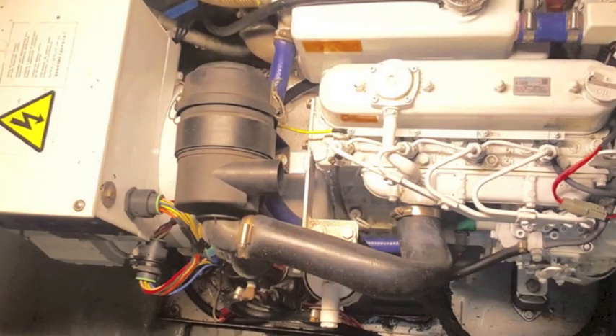And finally the engine room. The engines have been well taken care of — they start up right away, about 3,000 hours since rebuild.